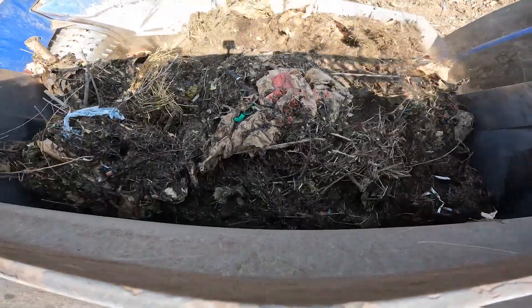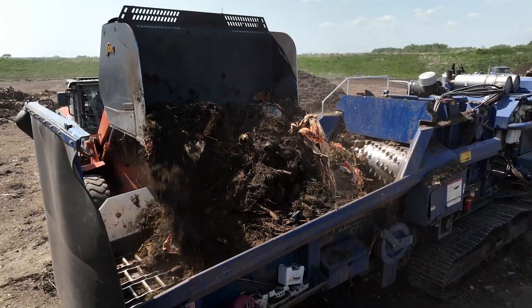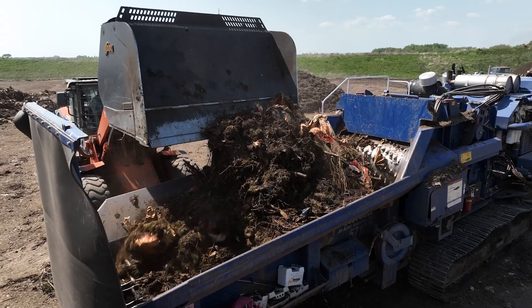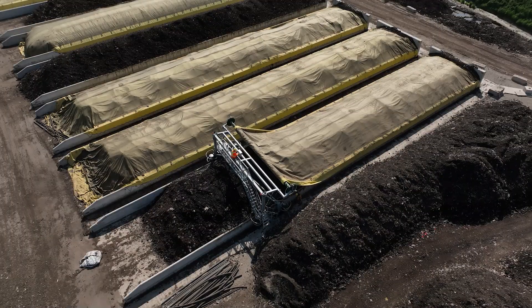We're taking your leaf and yard waste that's curbside collected, green bin material that everybody's familiar with, food waste from our industrial, commercial sectors and businesses. And we take that material and we run it through the composting process.